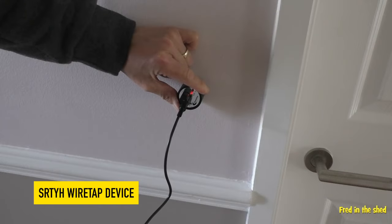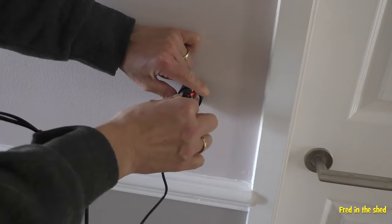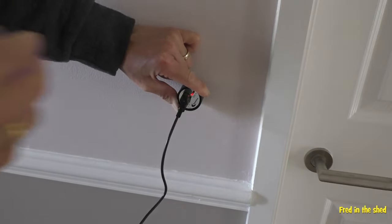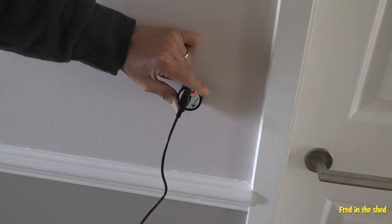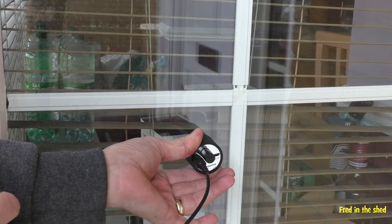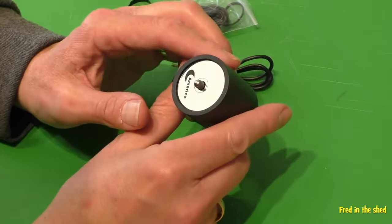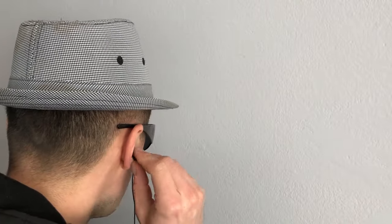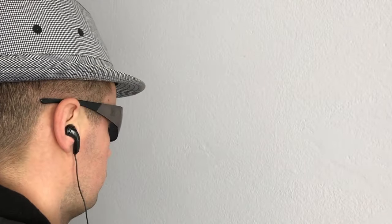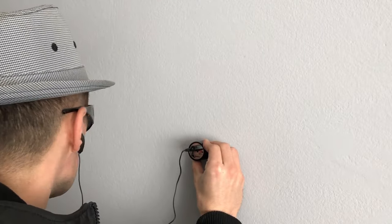When it comes to covert operations, the ability to listen in on conversations without detection is crucial, and that's exactly what the SRT YH wiretap device promises to do. This small, battery-powered device claims to be able to hear through walls, doors, and windows with ease for only $16 US dollars. While it may seem like something straight out of a spy movie, this technology is not new — law enforcement agencies have been using similar devices for years, though they were often bulky, expensive, and required specialized training to operate.